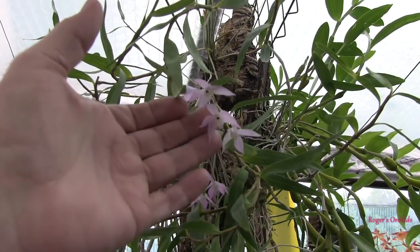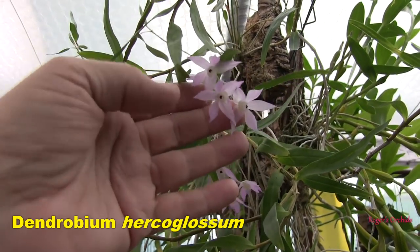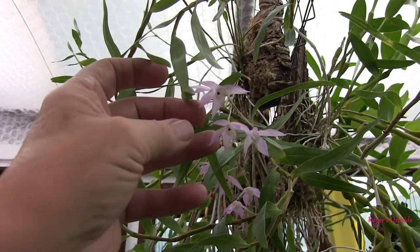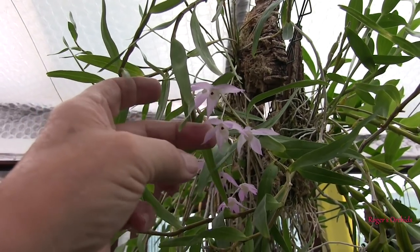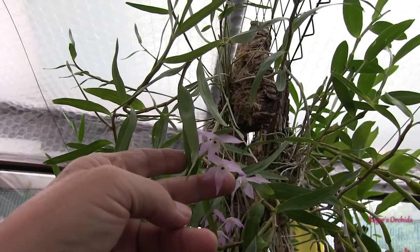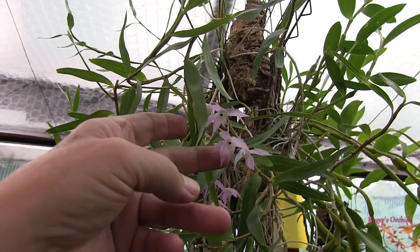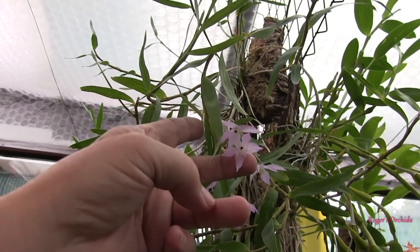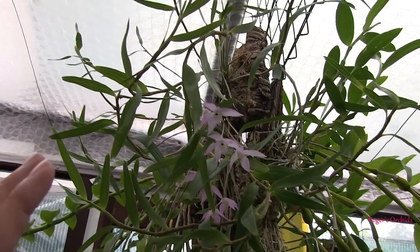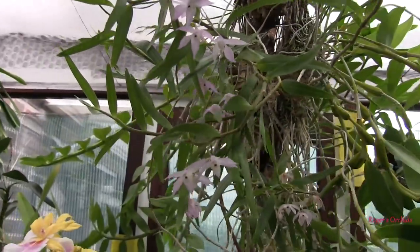This is Dendrobium hercoglossum — it's having a little late flurry. Under normal circumstances this is a spring bloomer, a bit later than other dendrobiums, but not a late-winter early-spring type. The camera cannot capture this properly — it needs incredibly bright light above it and has to be viewed from underneath to see its delicacy. It's virtually transparent and under those lighting conditions it glows. It's still one of my favorites.